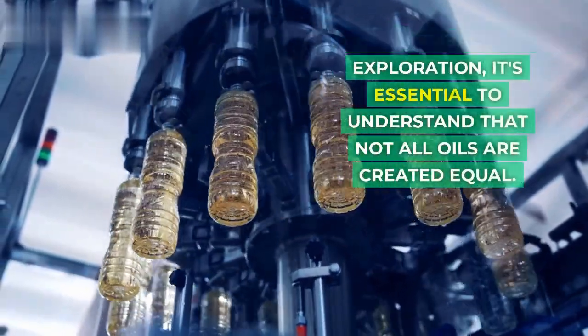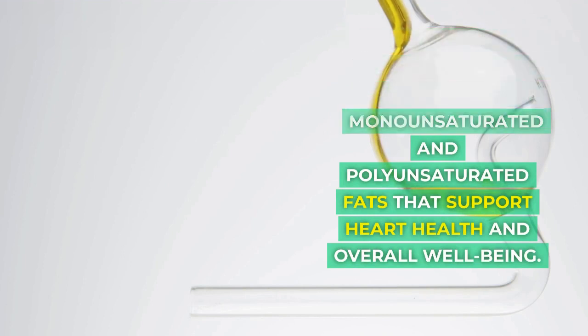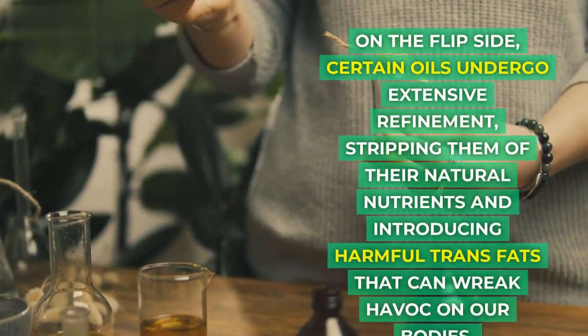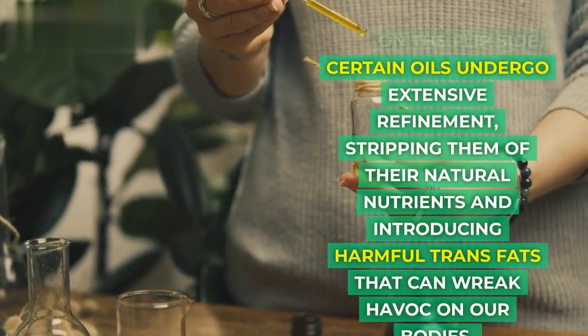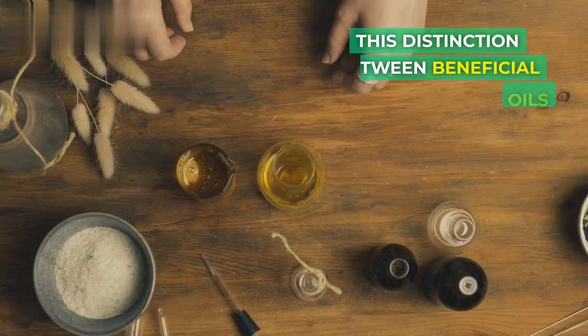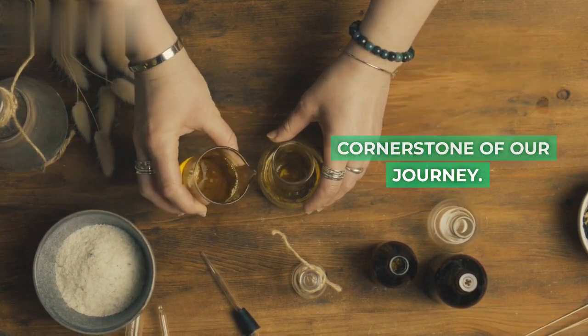It's essential to understand that not all oils are created equal. Some oils shine as beacons of health, brimming with monounsaturated and polyunsaturated fats that support heart health and overall well-being. On the flip side, certain oils undergo extensive refinement, stripping them of their natural nutrients and introducing harmful trans fats that can wreak havoc on our bodies. This distinction between beneficial and detrimental oils forms the cornerstone of our journey.